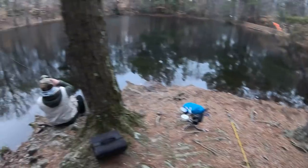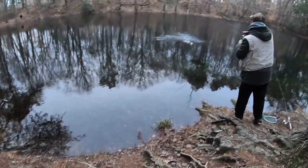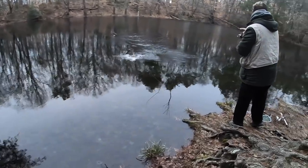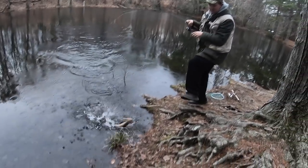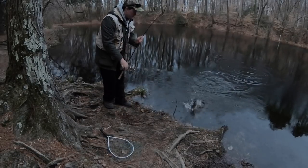Besides that one fish right there, it was just tough — nobody was really catching anything. This is actually the next day. Here's my buddy Austin — he actually hooked into a few on mouse tails. But yeah, this fishing was super tough: one fish for two whole days of fishing. I was out there for hours, but it's all good — one fish is better than a skunk.